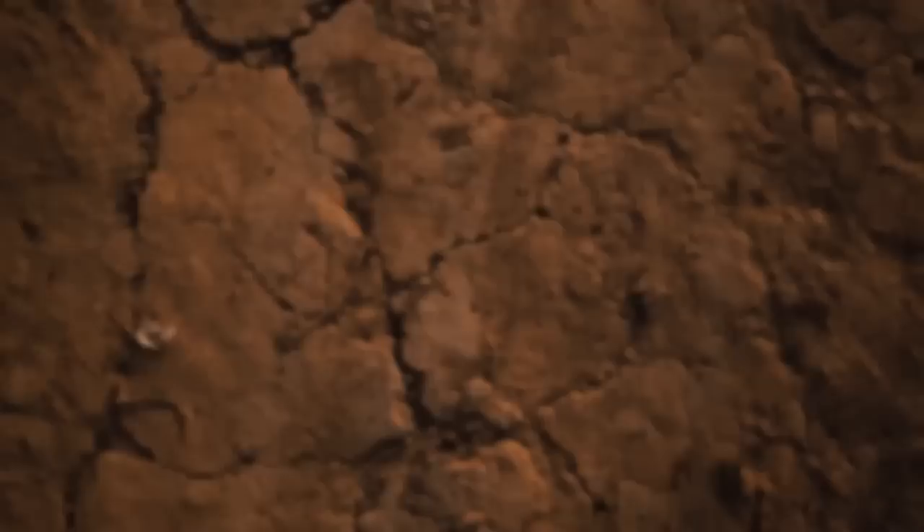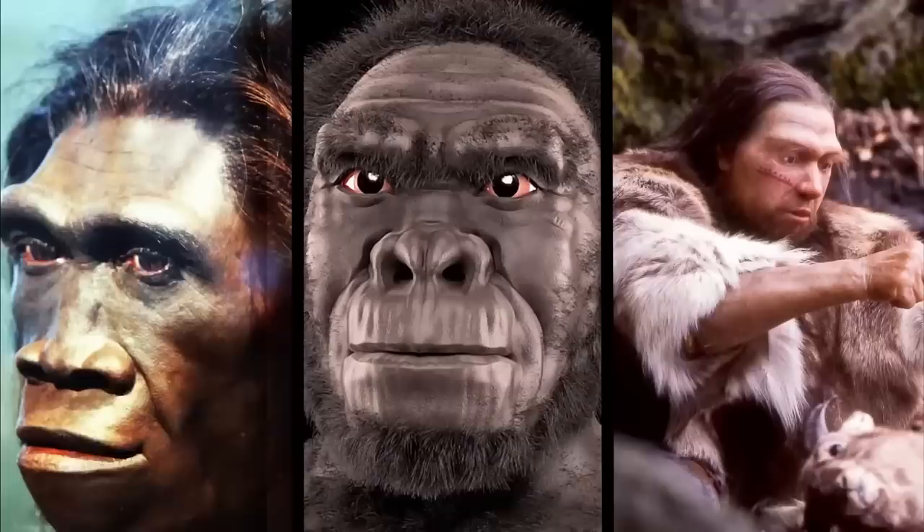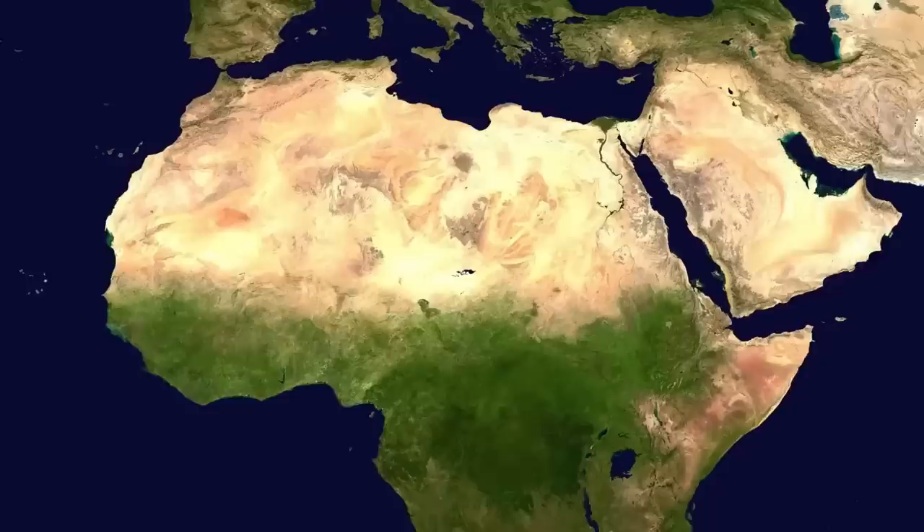For years, scientists have been trying to figure out how Homo sapiens as a species beat out the other ancient hominins such as Homo erectus, Homo habilis, and the Neanderthal. They have found plenty of scientific proof that modern humans cross-bred with Neanderthals across Eurasia. But in Africa, where Homo sapiens originally emerged, there has been very little in the way of genetic evidence to show how we became the dominant species.